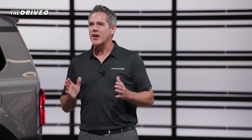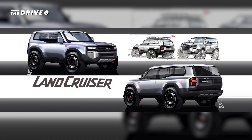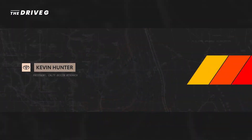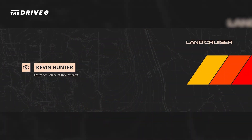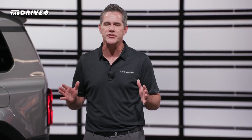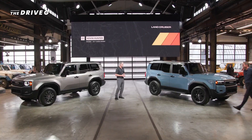Our U.S.-based Cal-T Design Studio, which has been delivering excellence for the last 50 years, helped lead the design efforts that resulted in Land Cruiser's amazing new look. And we're able to hear tonight from Kevin Hunter, President of Cal-T Design, about how the global design team brought Land Cruiser back to its origins. Kevin, please join me. Ladies and gentlemen, Kevin.